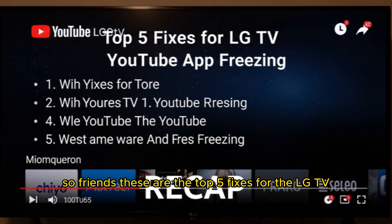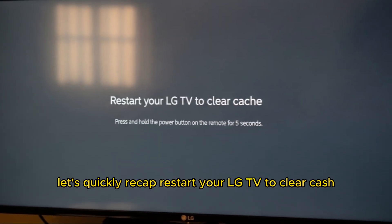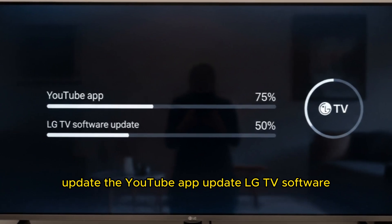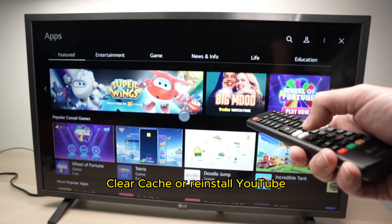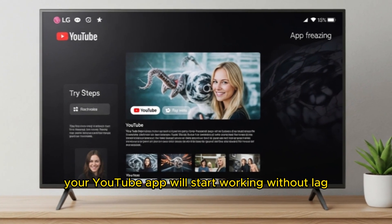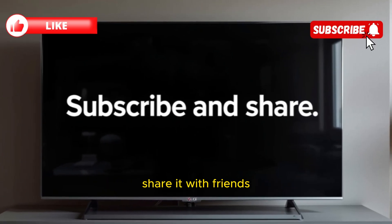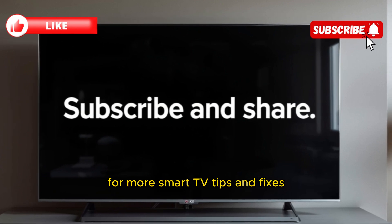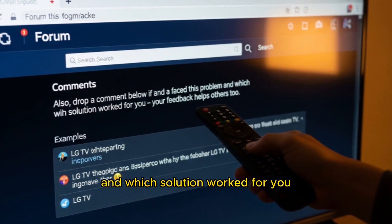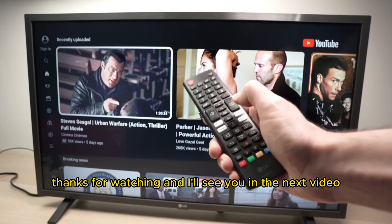So friends, these are the top 5 fixes for the LG TV YouTube app freezing problem. Let's quickly recap: restart your LG TV to clear cache; check and improve your internet connection; update the YouTube app; update LG TV software; clear cache or reinstall YouTube. Try these steps one by one, and I'm confident your YouTube app will start working without lag or freezing. If you found this video helpful, please hit the like button, share it with friends, and don't forget to subscribe for more smart TV tips and fixes. Drop a comment below if you faced this problem and which solution worked for you — your feedback helps others too. Thanks for watching, and I'll see you in the next video.